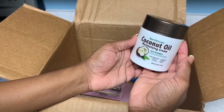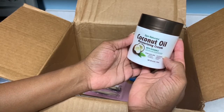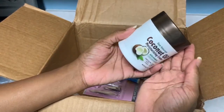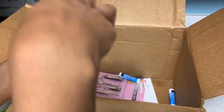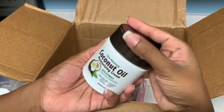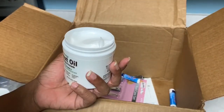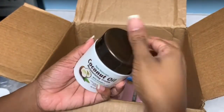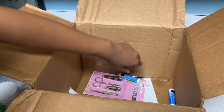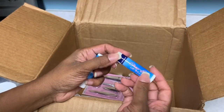Next in the box I have some coconut oil moisturizing cream with vitamin E for sensitive and dry skin — Spa Naturals brand, never heard of them. It smells legit, like a really nice coconut scent. I like this — I'll probably order this again next month.